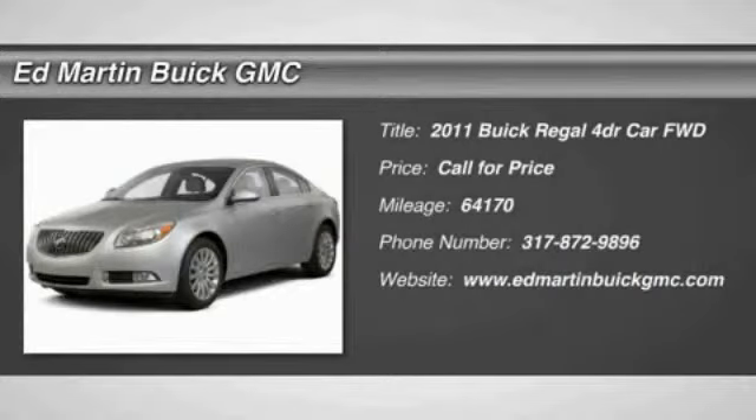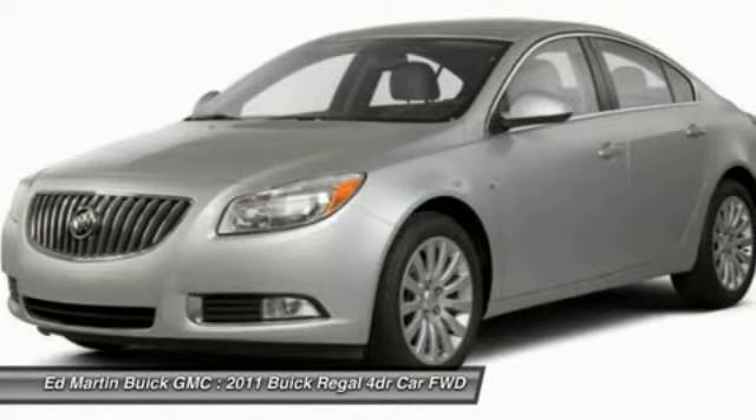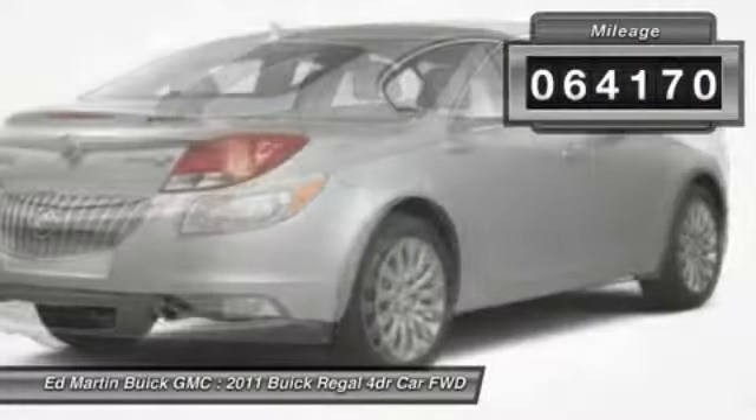The 2011 Buick Regal is based on the European Opel Insignia. The Regal is as much a sports sedan as it is a family sedan. This vehicle has less than 65,000 miles.